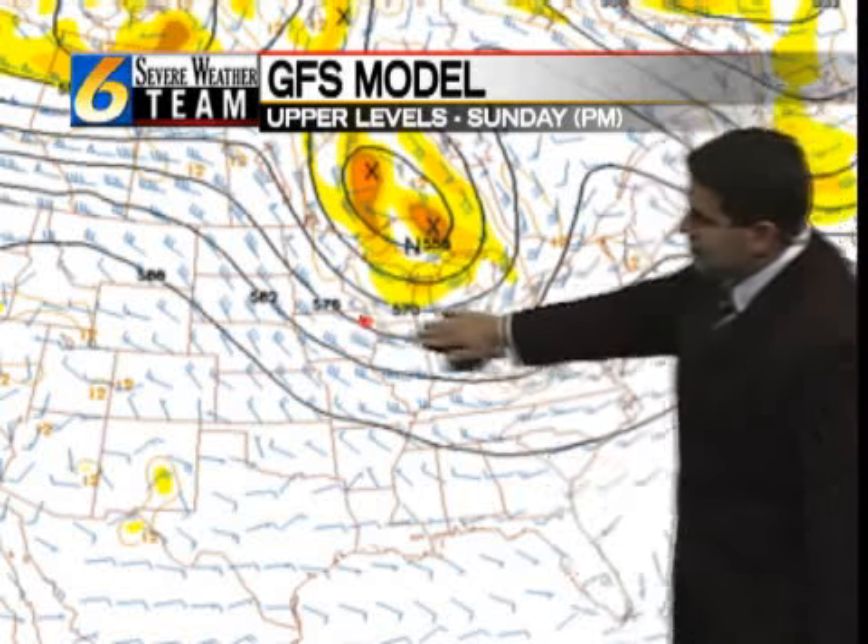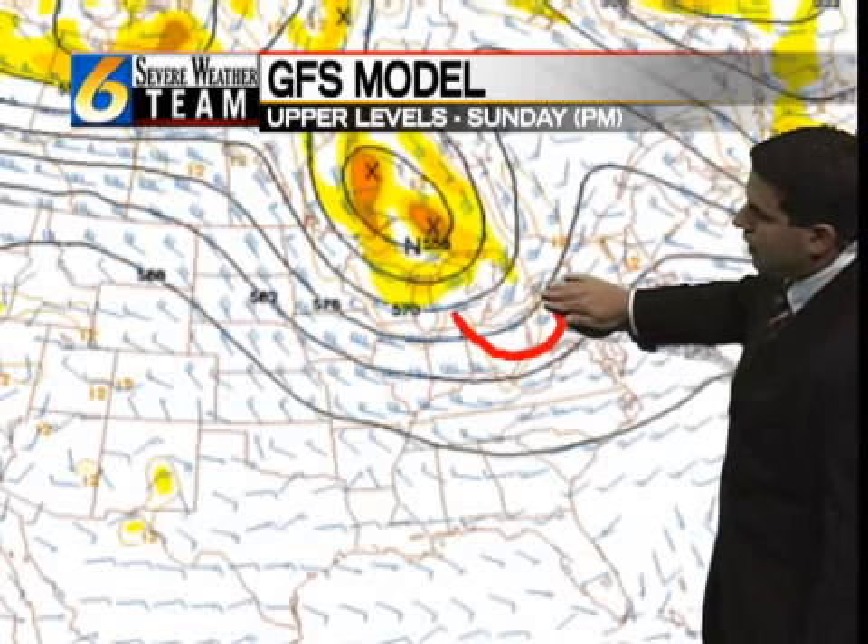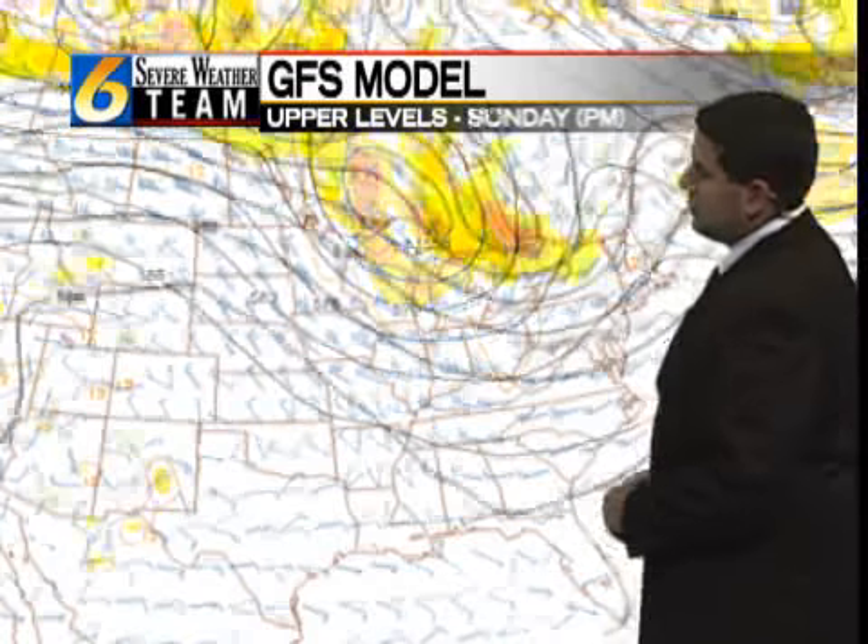Here we are on Sunday. We continue with basically a zonal flow, just a little bit of troughing heading into parts of Ohio. And again, that could set off a late day shower or storm. But for the most part, the weekend looks dry, warm, and sunny. We just have to watch out for those late afternoon and evening storms.